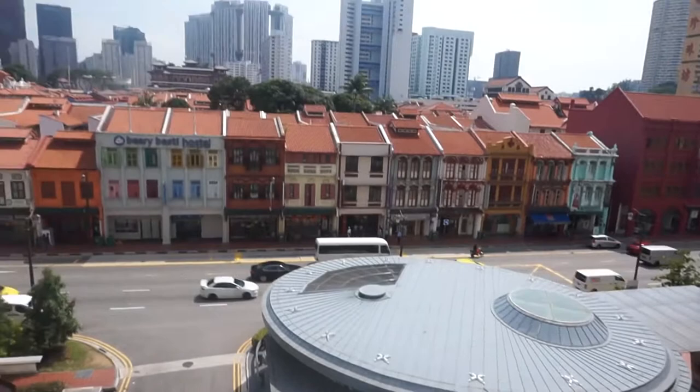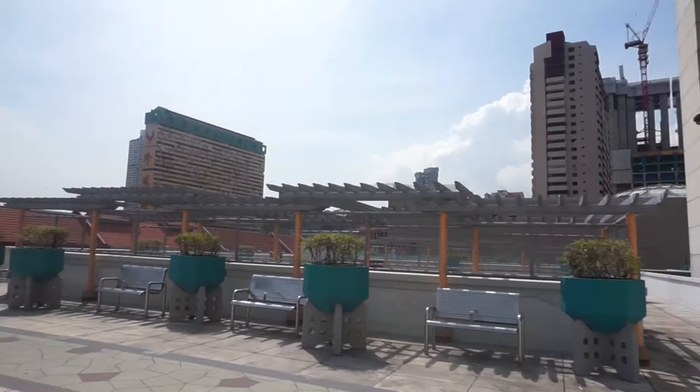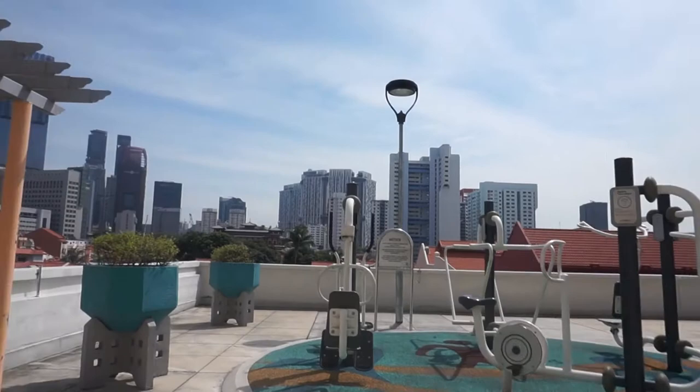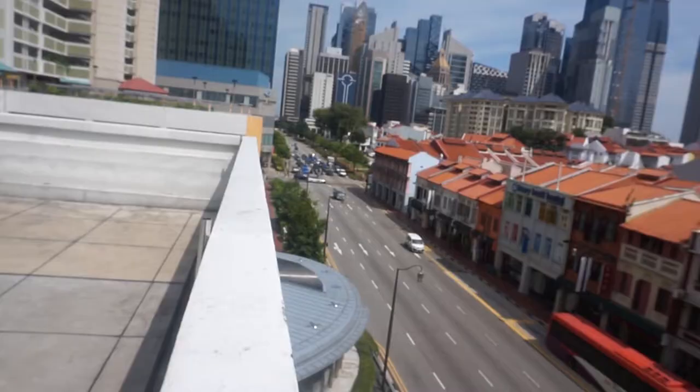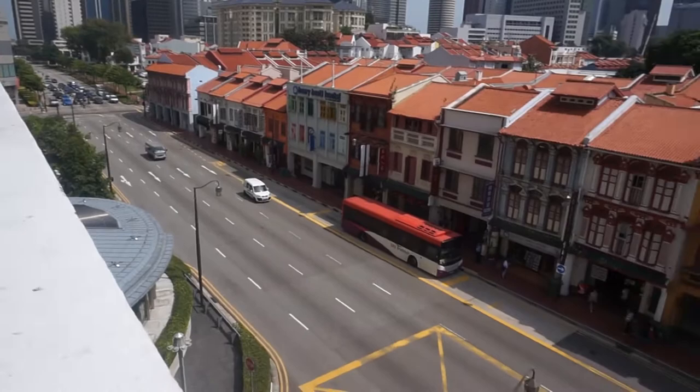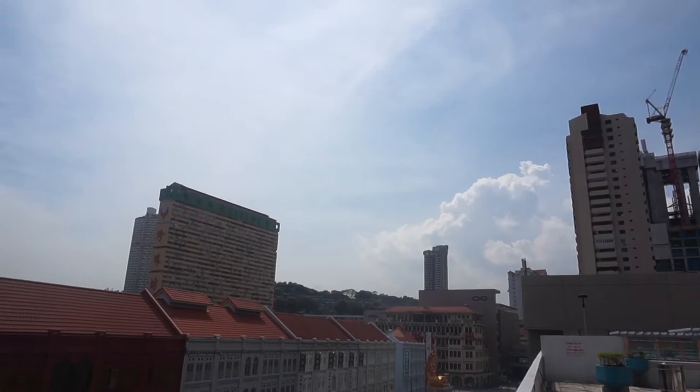If you walk further down there's also another exercise area with equipment. Right behind is People's Park Complex — the yellow and green building. And this is Cross Street again. This is the elevated view from Hong Lim Complex that you don't normally get to see when walking on the ground. I find it very interesting, picturesque and panoramic.